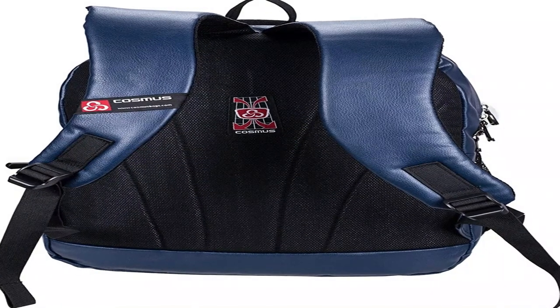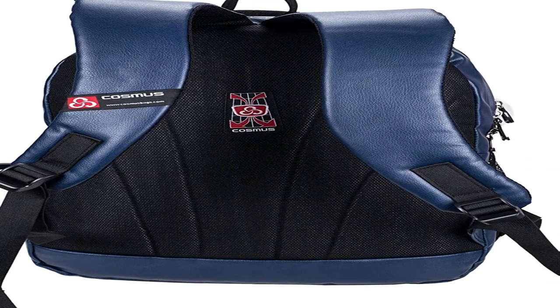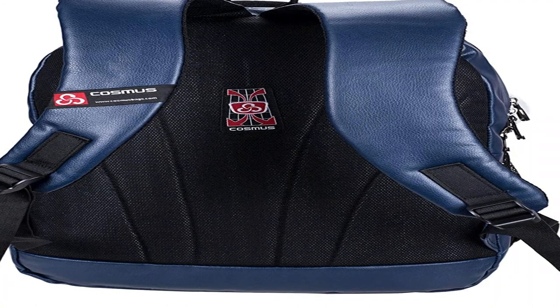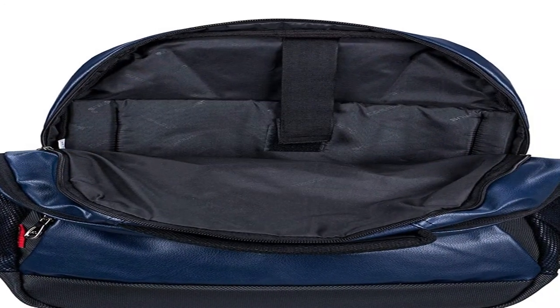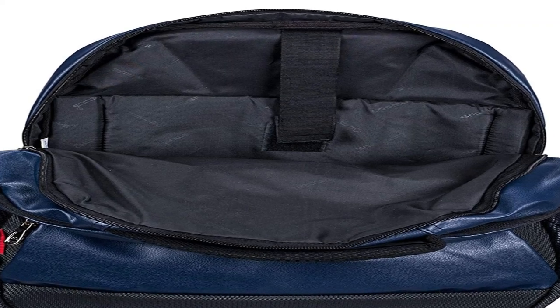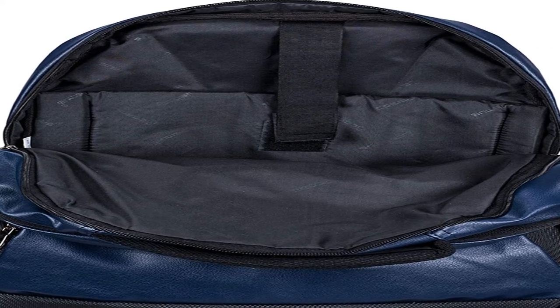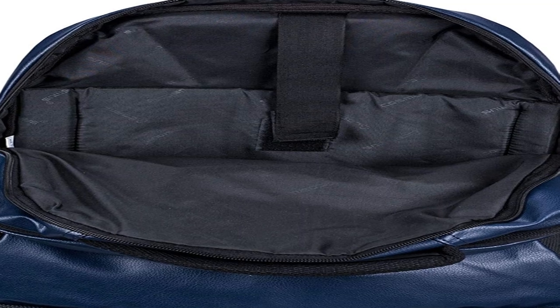A laptop backpack is designed to take the task of carrying your laptop and other items and literally put it behind you, but there's a lot to think about first. Sometimes you just need to take your laptop and little more; other times you're commuting to work or carrying a semester's worth of school books, or even traveling. You want to find a backpack that can accommodate your lifestyle.